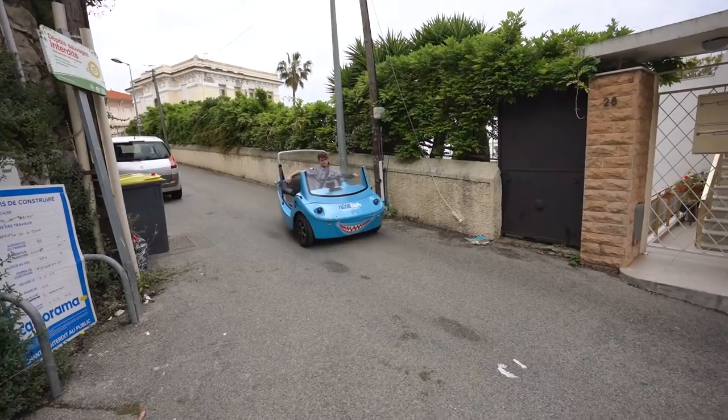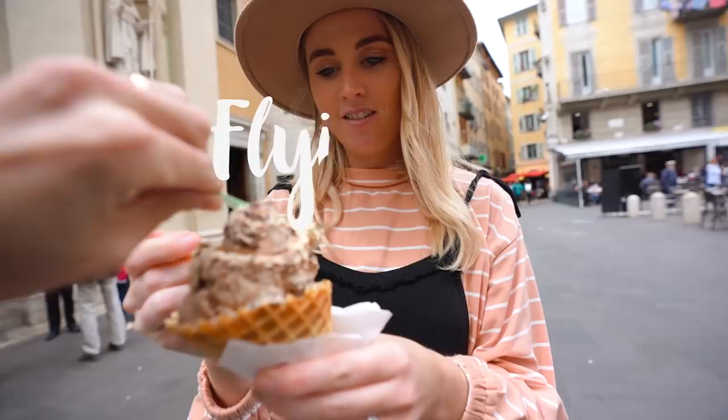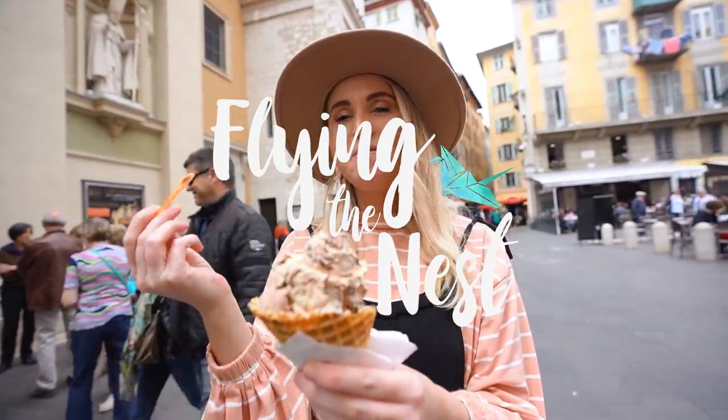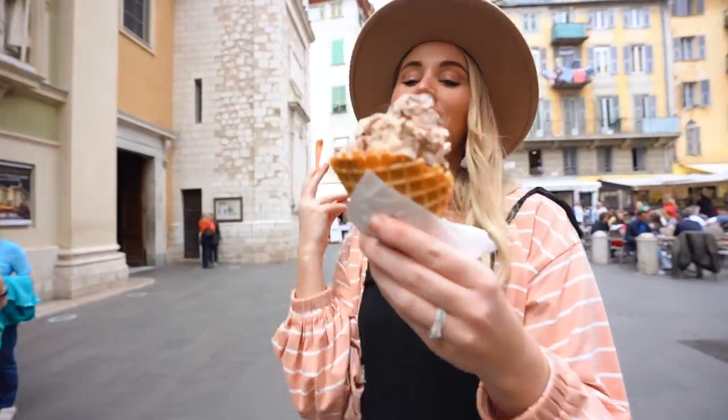Guys, you can't go to France without hiring a convertible. Enter! It's the best!